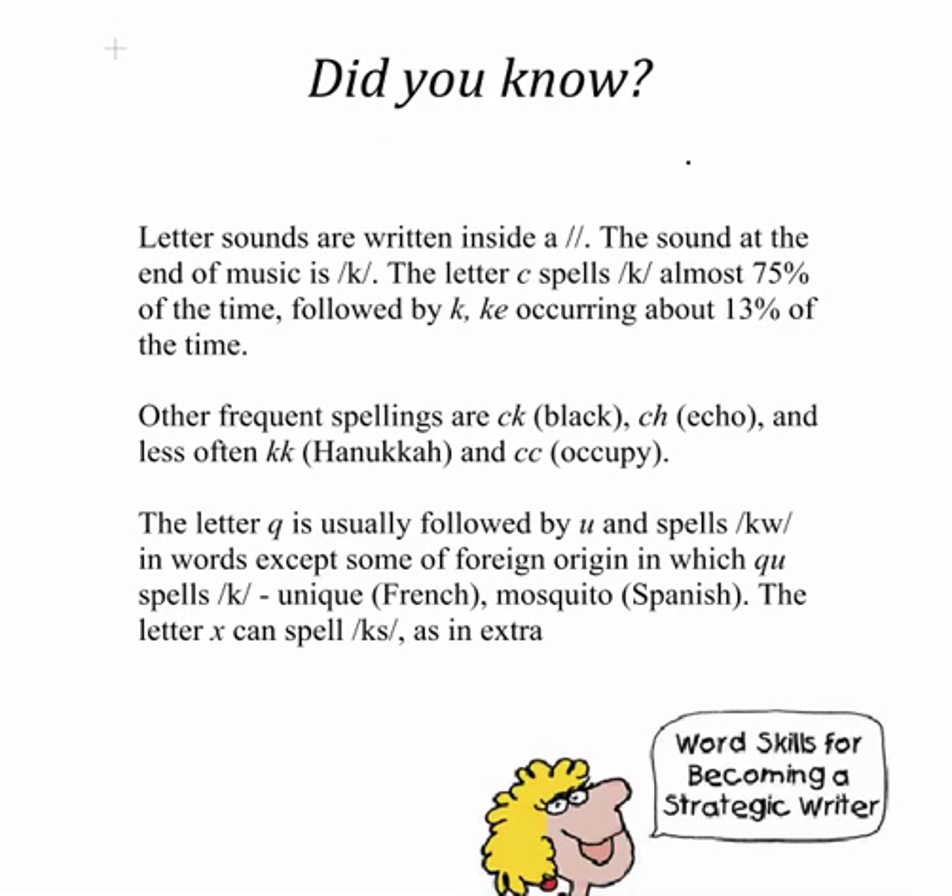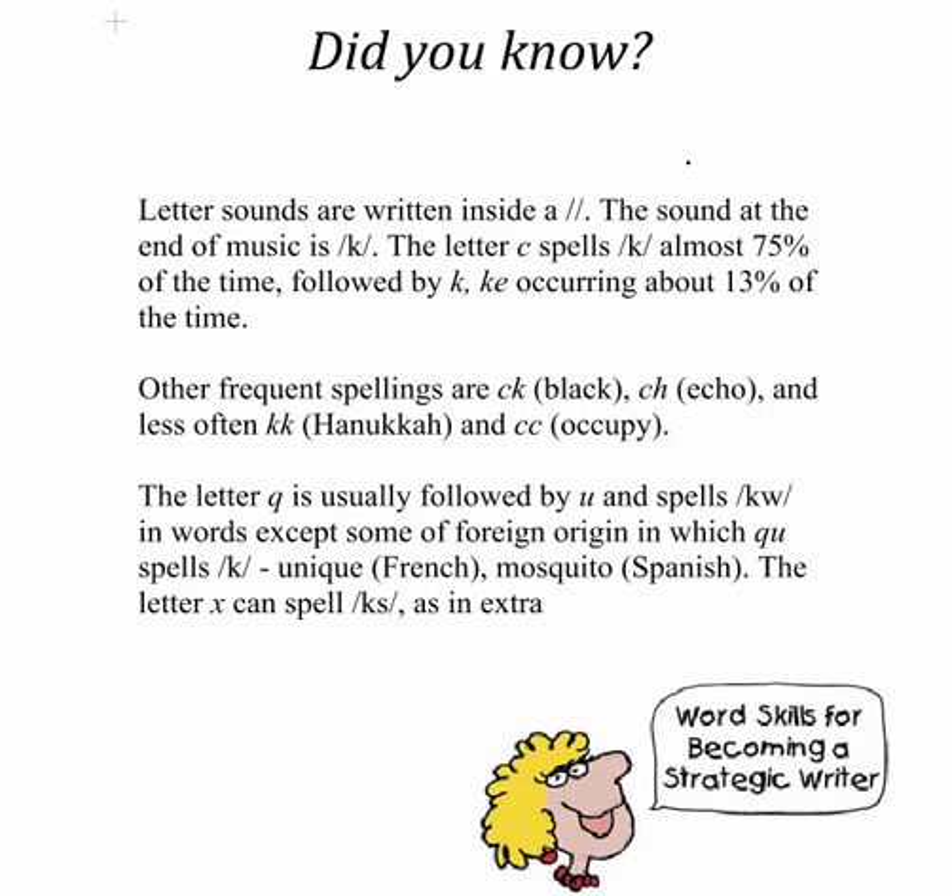Our last little piece I want to share with you is some did-you-know facts. Letter sounds are written inside these two lines — we've been practicing those in class. The sound at the end of music is K. The letter C spells the K sound almost 70% of the time — did you know this? Followed by K and KE, which occurs about 13% of the time. I bet you thought the sound of K was spelled by K more often. Other frequent spellings are CK, as in black, or CH, as in echo.